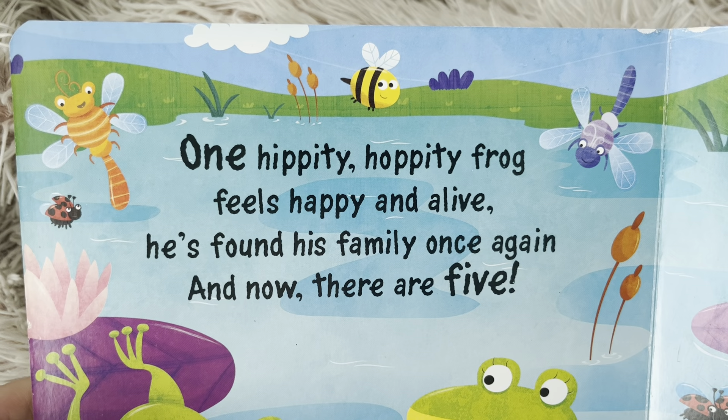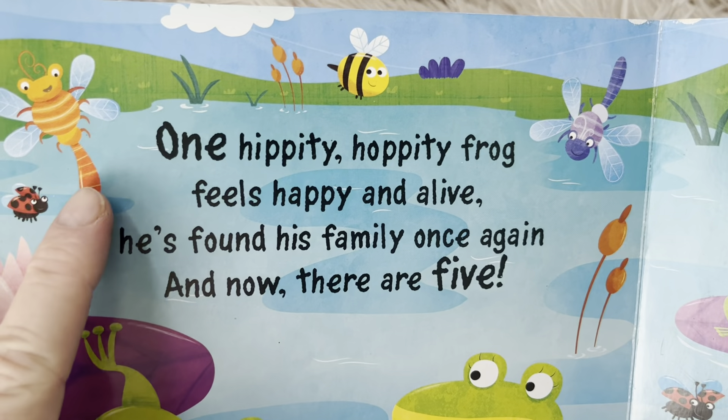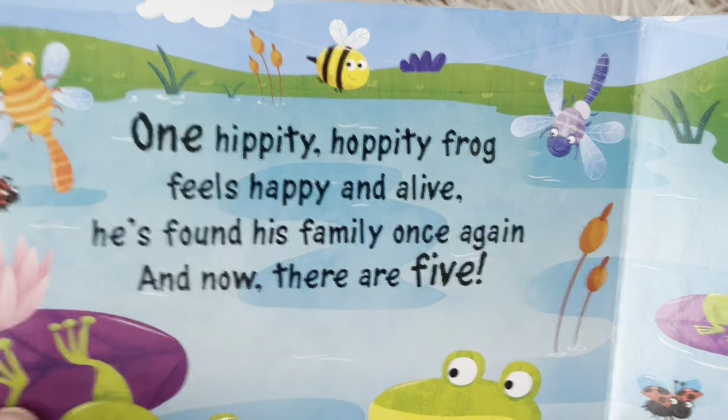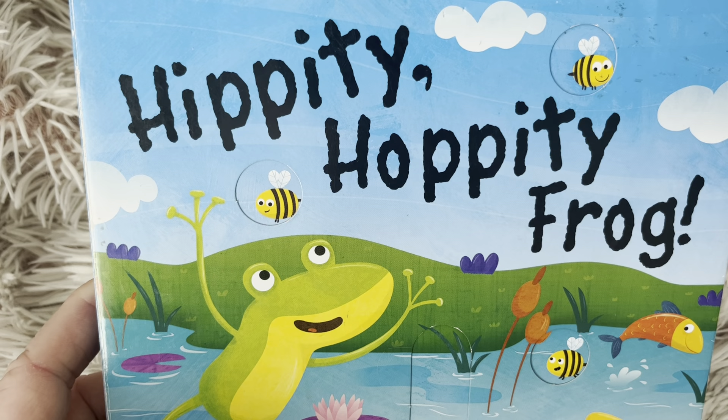Let's see if we can find all the dragonflies. One orange, one purple, one yellow. That's one, two, three. My friends, I hope you enjoyed this story. Go ahead and give the book a thumbs up if you liked the reading. Subscribe so you can be reminded to access our channel every day for a new story. I will see you tomorrow.